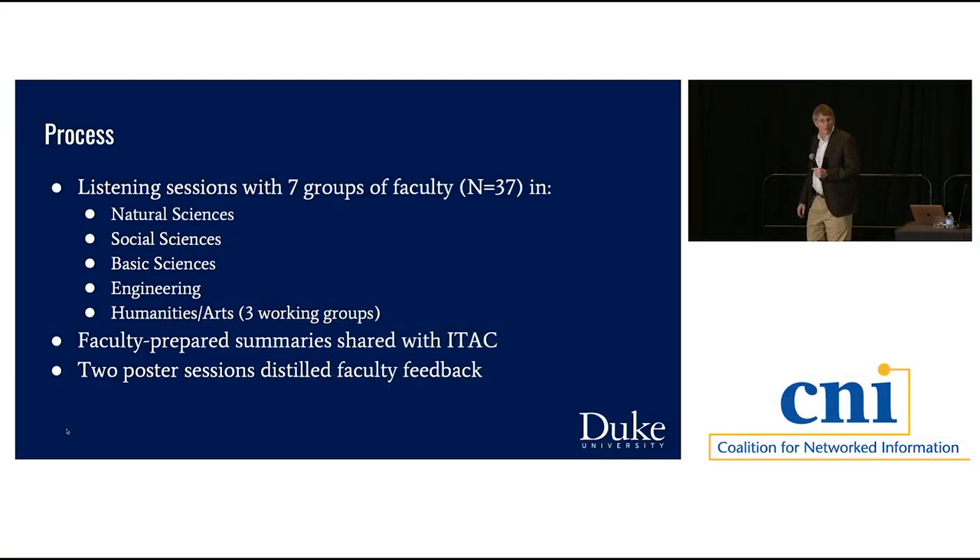In phase one, we had listening sessions with seven groups of faculty: natural sciences, social sciences, basic sciences, engineering, and—because our humanities colleagues made it very clear one group wasn't enough—three separate groups representing the complexity of computational needs in the humanities. All seven groups met multiple times and went through a semi-structured process to get faculty to talk about what was really holding them up in their research when it came to data and computing, as broadly defined as possible.